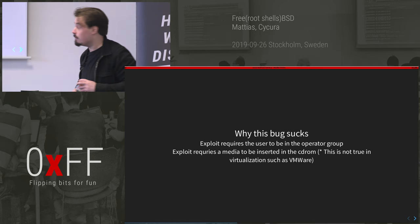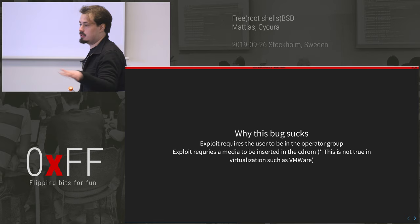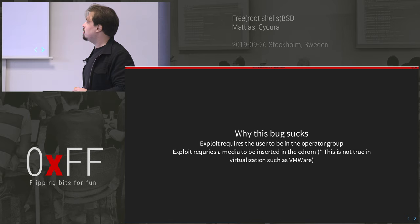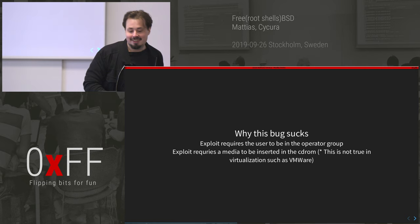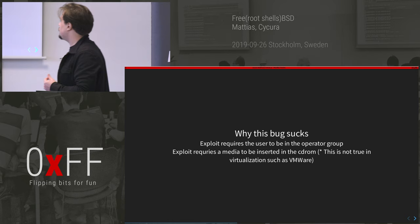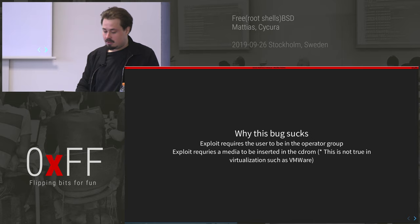Why does this bug suck? To read the CD device you have to be in the operator group. Imagine a red team scenario — you steal credentials or find a user in the operator group with a poor password, that's not too uncommon. The bigger constraint is that there has to be media in the CD-ROM, and I can't remember the last time I used a CD-ROM. However, this is not true when virtualized — in VMware and similar environments — and people love virtualizing things, so we might be good.